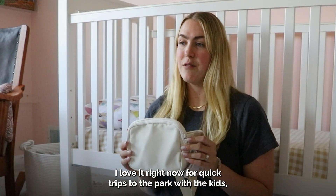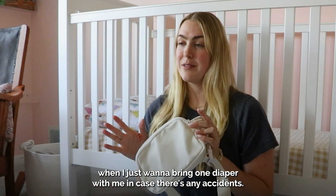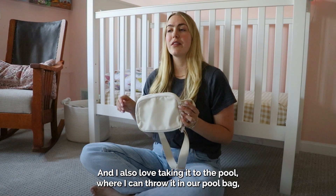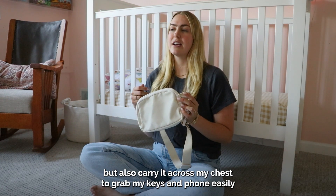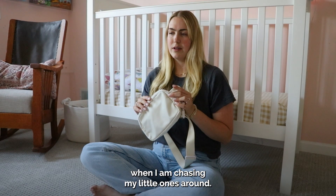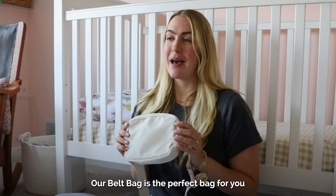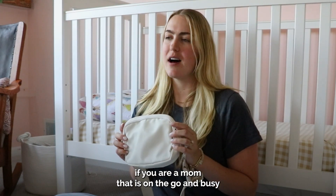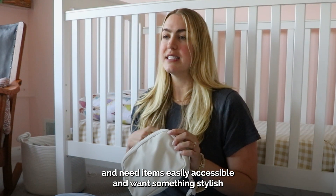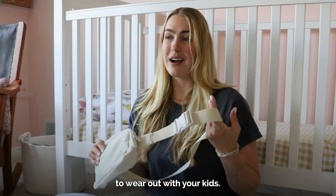I love it for quick trips to the park with the kids when I just want to bring one diaper in case there are any accidents. I also love taking it to the pool where I can throw it in our pool bag, but also carry it across my chest to grab my keys and phone easily when I'm chasing my little ones around. Our belt bag is the perfect bag if you are a mom on the go who needs items easily accessible and wants something stylish to wear out with your kids.